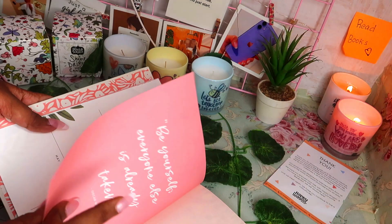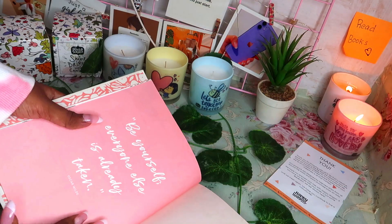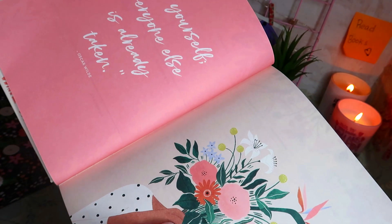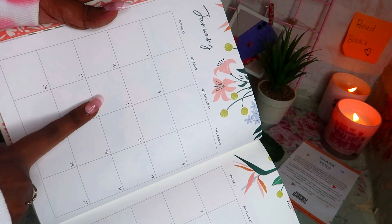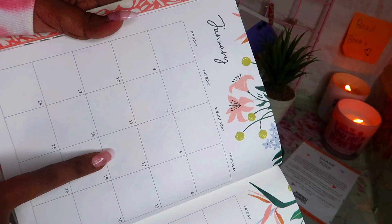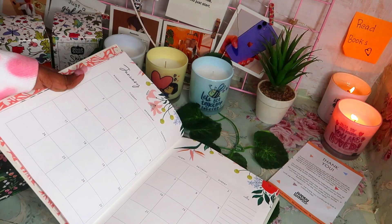Here comes the monthly spread. First, we have a nice quote for January from Oscar Wilde: 'Be yourself — everyone else is already taken.' We have the monthly calendar layout for January 2022 with enough space in each box to write deadlines, meetings, and agendas. The notes section is also fairly spacious, so we can write monthly goals or random thoughts while planning the month.